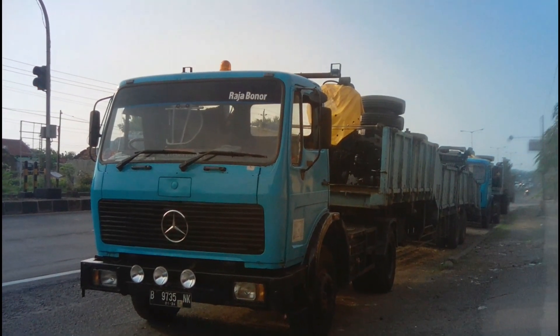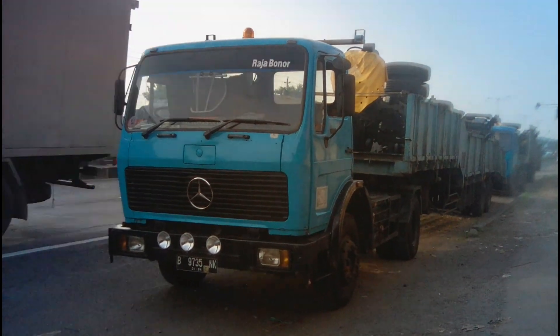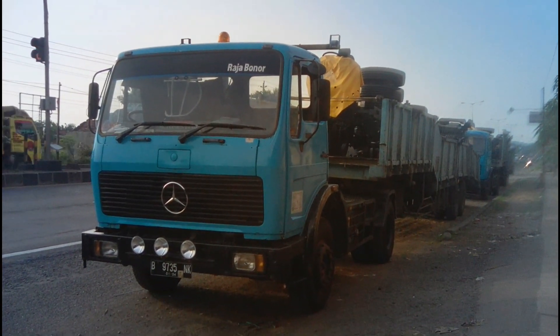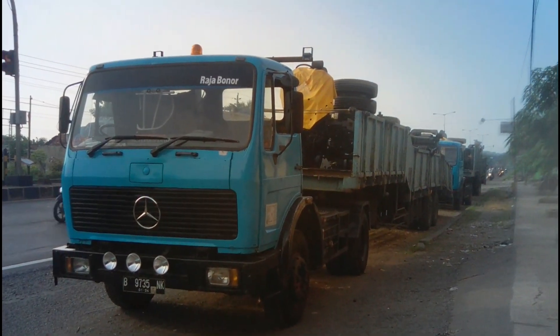Assalamu'alaikum warahmatullahi wabarakatuh. Kembali lagi di channel Adion Buki Pramana Putra. Kali ini saya sedang berada di depan garasi PO Haryanto. Dan tampak di depan garasi PO Haryanto ini sudah terparkir...